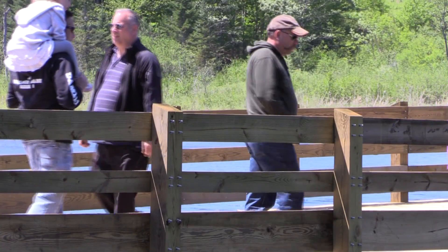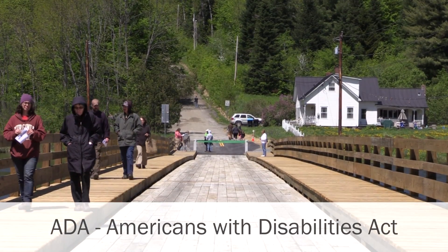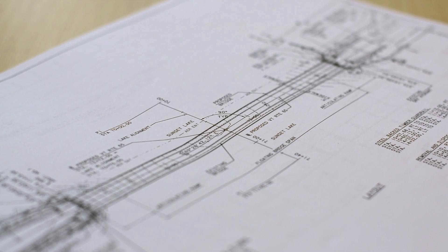The bridge had a lot of challenges and also a lot of opportunities. One of the things that we needed to do was incorporate ADA requirements, which meant that the sidewalks had to be wider and the railings had to be taller so that everyone can enjoy the Brookfield Floating Bridge. In addition to that, we had to stay within the right-of-way, which allows us to expedite project delivery. And finally, we really wanted a structure that was going to last a hundred years.